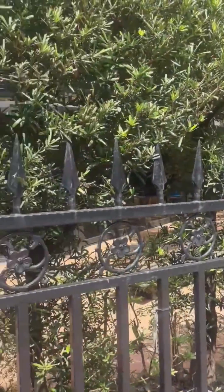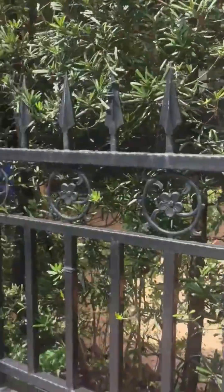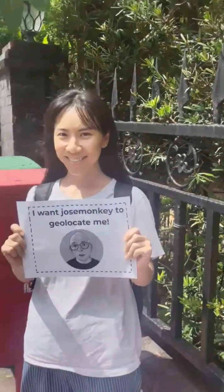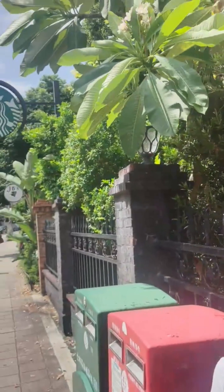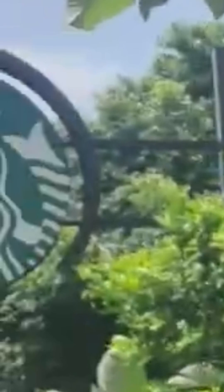So what can we see? The video starts with this view of a wrought iron fence. As the camera turns, we can see our friend here who is holding a sign and asking to be found on camera — 'Jose Monkey, I want you to find me!' Right behind the person, we can see these red and green boxes — I'll come back to those in a minute. And then at the end of the video, we can see two signs. The first appeared to say JB's, and the second is only a partial sign, but it's very clearly the Starbucks logo.